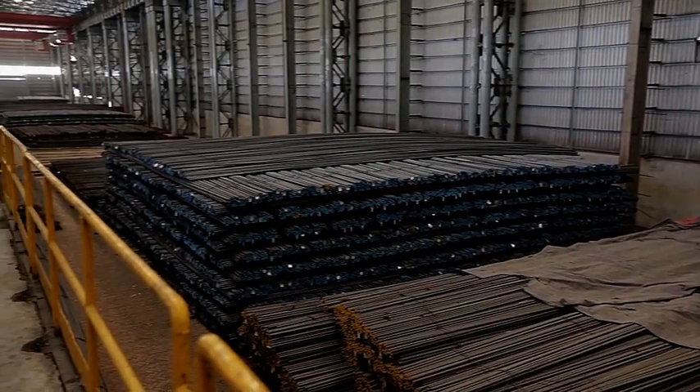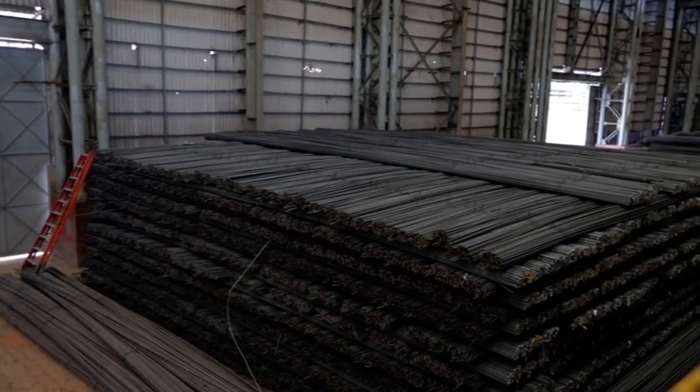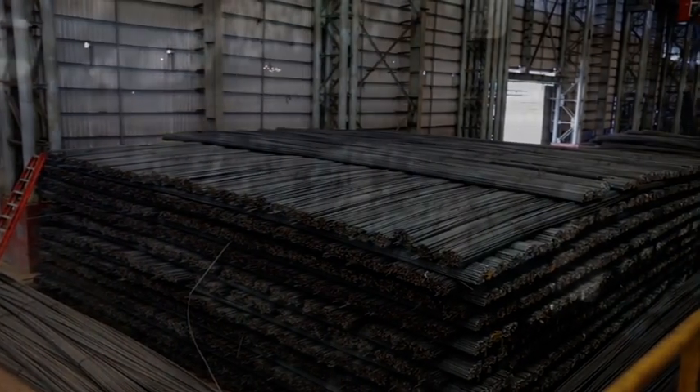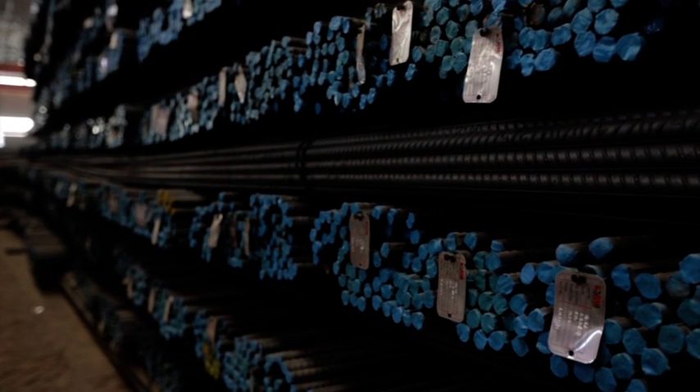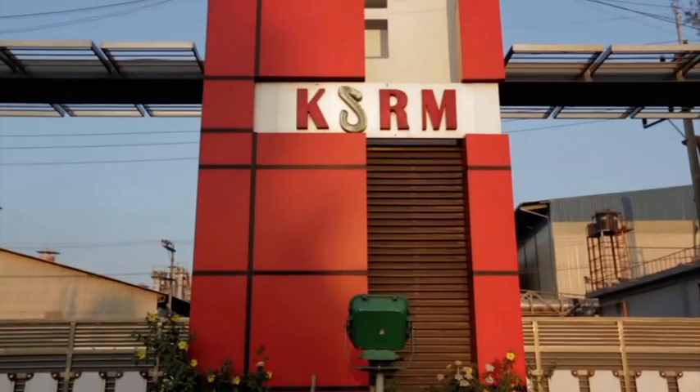So, what do you get when you choose KSRM over ordinary rebar? Nothing but the new edge rebars with superior properties such as high strength, bendability, weldability, corrosion resistance and seismic resistance, as well as uniform cross-section and consistent quality.